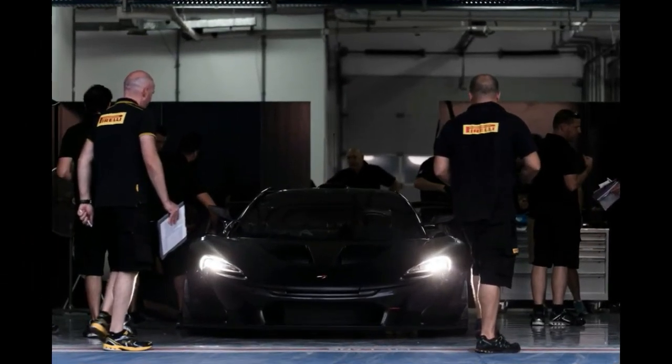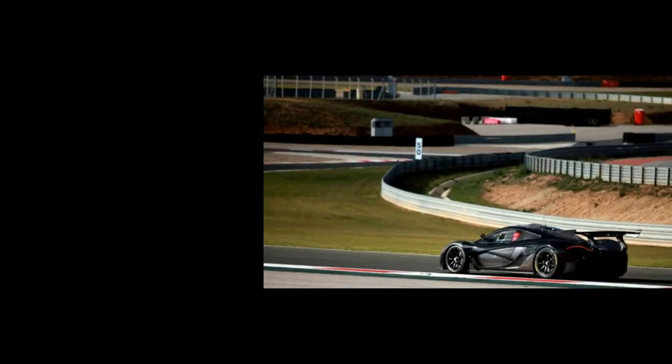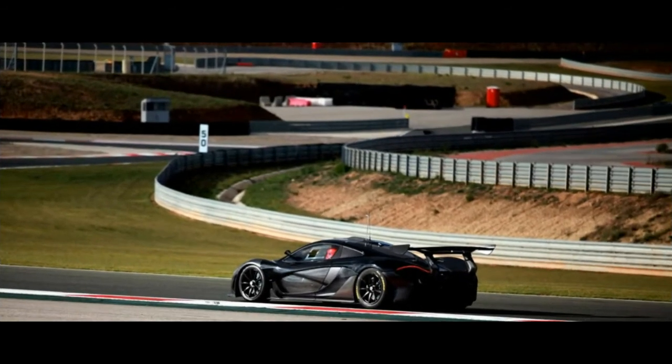McLaren engineers were able to improve the P1's aerodynamics using more extreme solutions such as the huge rear wing, front splitter, extra aero and cooling features on the sides, repositioned mirrors, redesigned rear diffuser, and a lowered chassis.